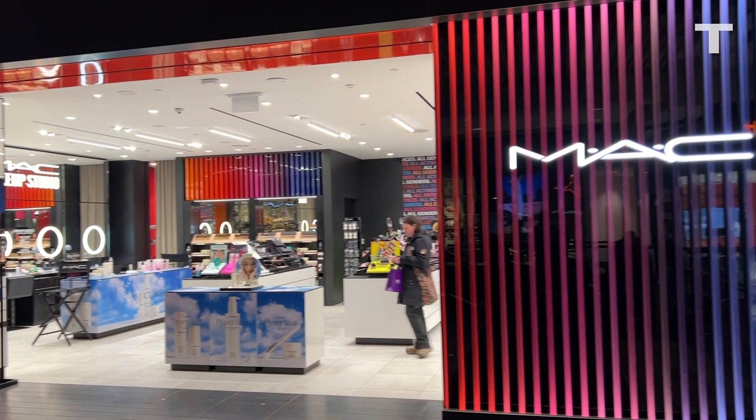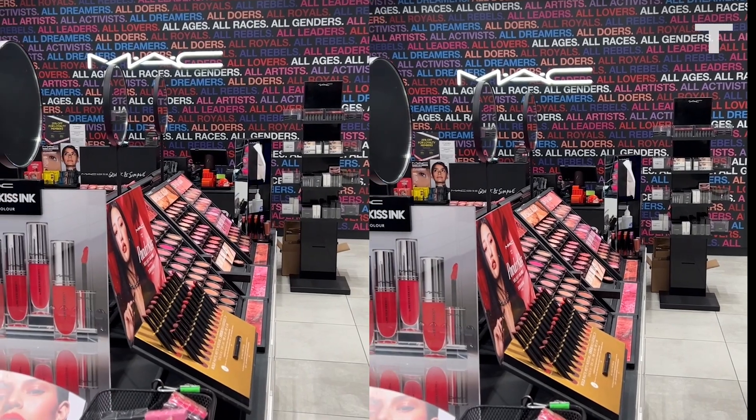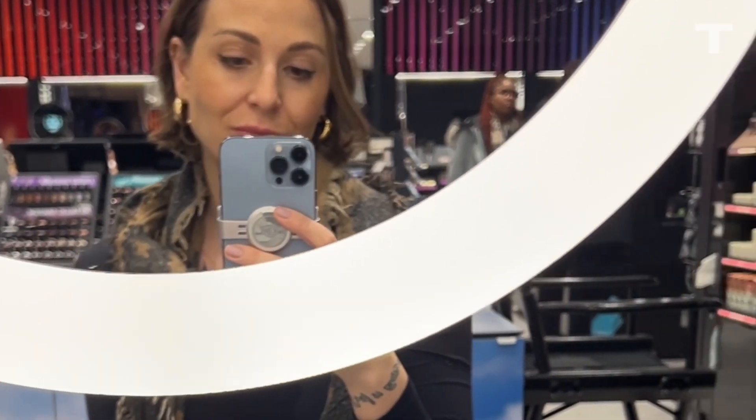Naturally, I had a few questions. The first: is the Bold Glamour effect even achievable in real life? To find out, I went to the experts at MAC makeup at the Toronto Eaton Centre. Here is the final look — let me know if you think it looks like the filter. I think it's pretty damn close.